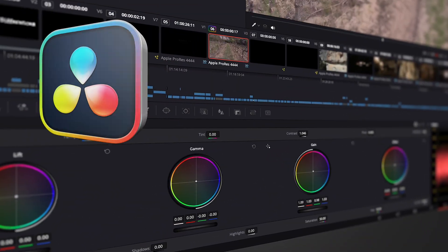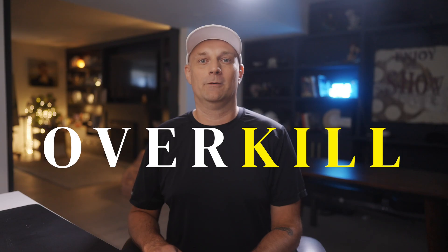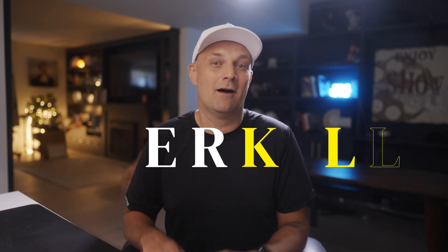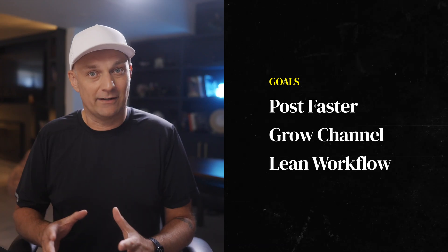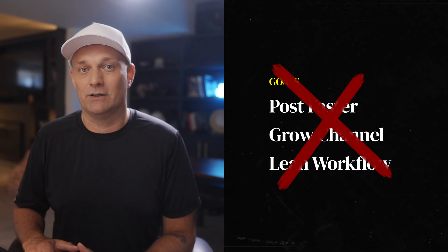DaVinci Resolve is incredible, but if you're just making YouTube videos, it might be completely overkill. Hear me out before you light up the comments, because if your goal is to post faster, grow your channel, and keep your workflow lean, there's a very real chance Resolve is actually holding you back.